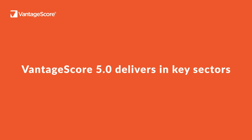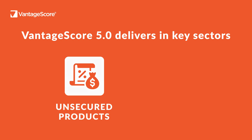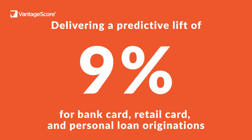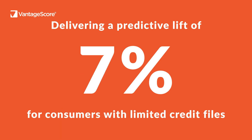VantageScore 5.0 delivers predictive performance lift in key sectors, including unsecured products, as well as in young, inactive, and thin-file consumer segments. In originations, VantageScore 5.0 achieves a 9% lift for bank card, retail cards, and personal loans, and a 7% lift for consumers with limited credit files.